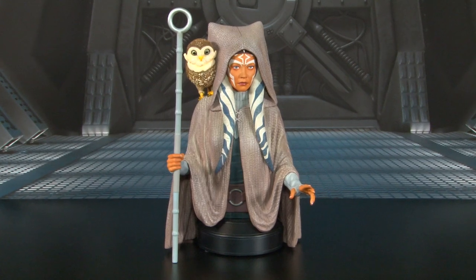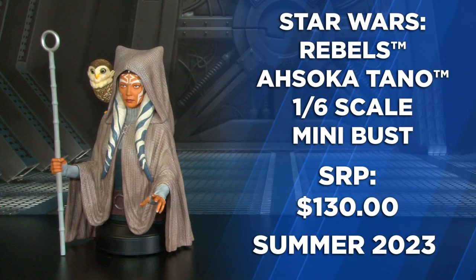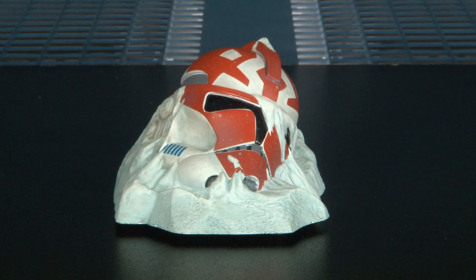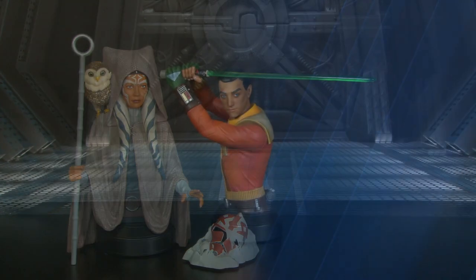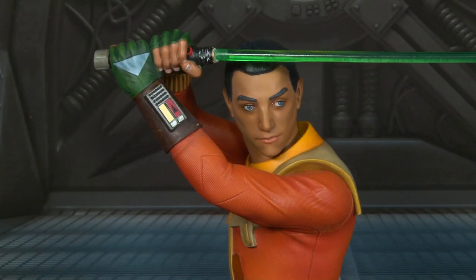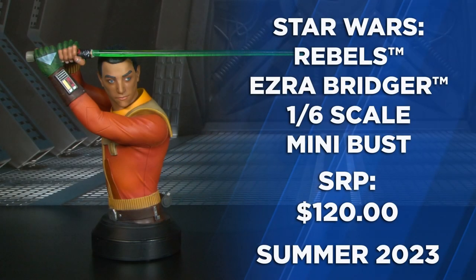Another realistic interpretation at 1/6th scale is Ahsoka Tano, seen here with her staff and Morai Owl on her shoulder. The exclusive version comes with the frozen Ahsoka Trooper helmet. Also at 1/6th scale is Ezra Bridger — this realistic version features a green lightsaber and orange jumpsuit with leather accents on the belt and forearms.